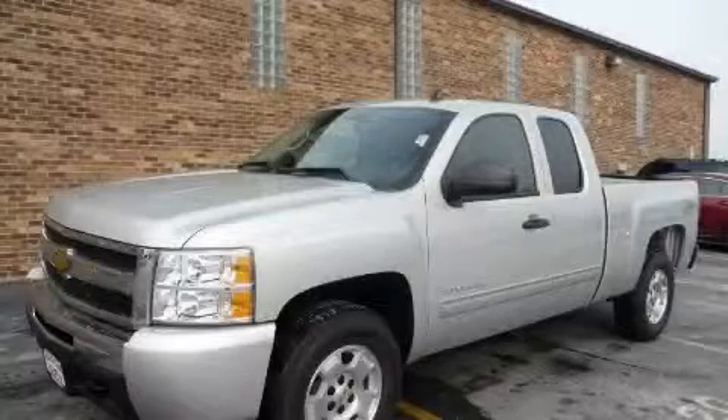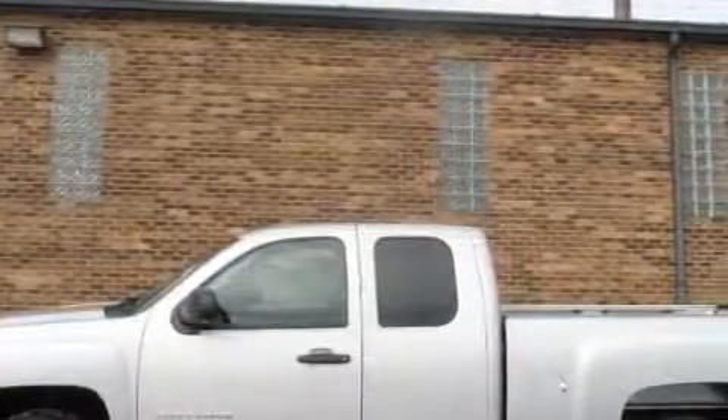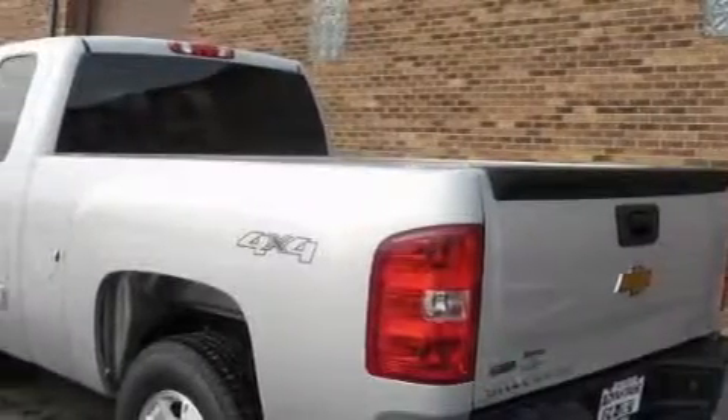This is a 2010 Chevrolet Silverado. It has the power to move what you need and the look too. This truck's powertrain includes a 4.8-liter, 8-cylinder engine and an automatic transmission.